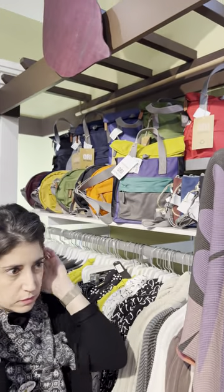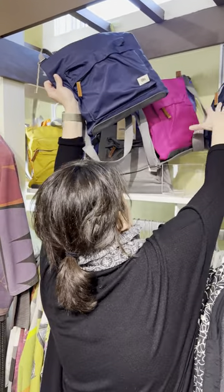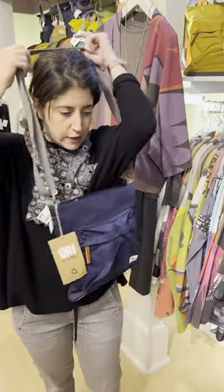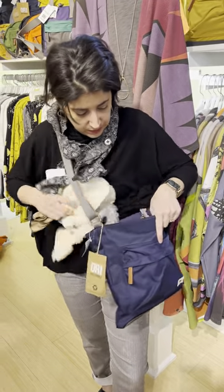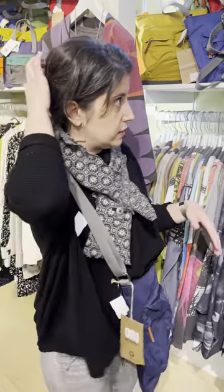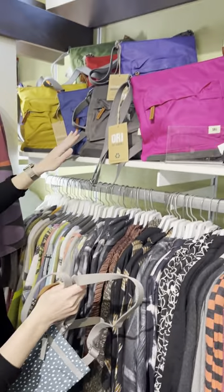If you want a little bit more capacity, this is the square crossbody — in hot pink, or 'candy pink' as they call it. A book and a water bottle would fit in here. It has a front zipper and all kinds of great details. This will actually fit inside the large backpack, so if you're traveling you can stack your bags together. The square crossbody is $69.